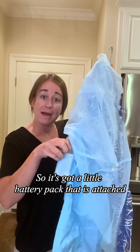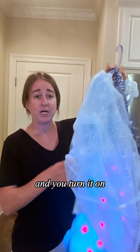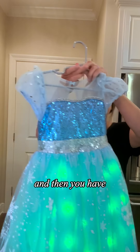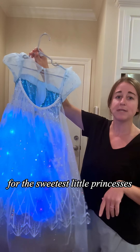The best part about this dress is what it does. It's got a little battery pack attached — I think it takes like two or three double or triple A's — and you turn it on and then you have the prettiest light-up princess dress for the sweetest little princess.